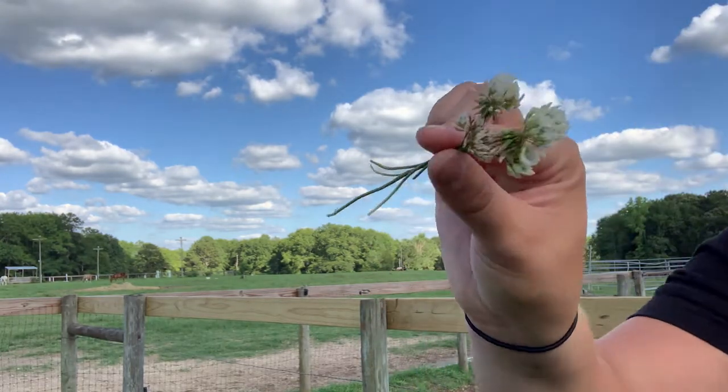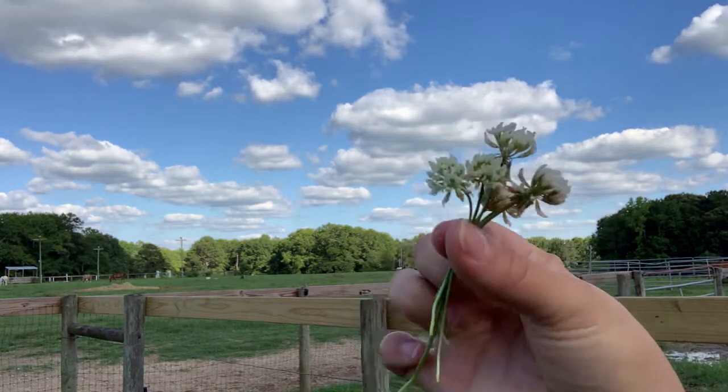White clover will appear like this, with little white flowers. This is not something to worry about — it is completely okay for your horse to eat. White clover is not hairy, whereas red clover is hairy.